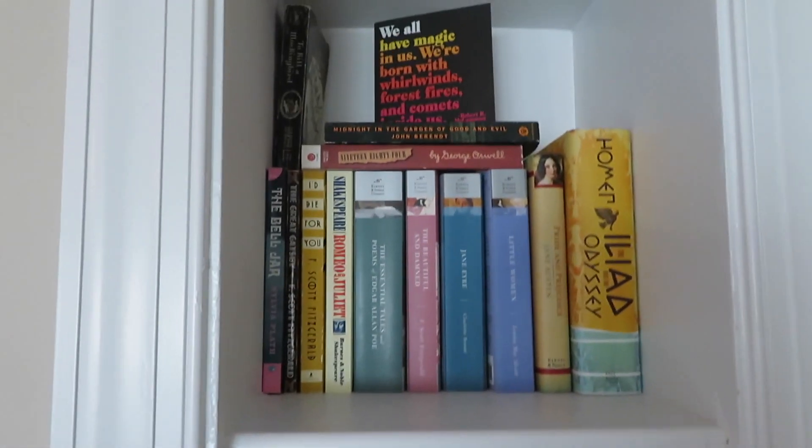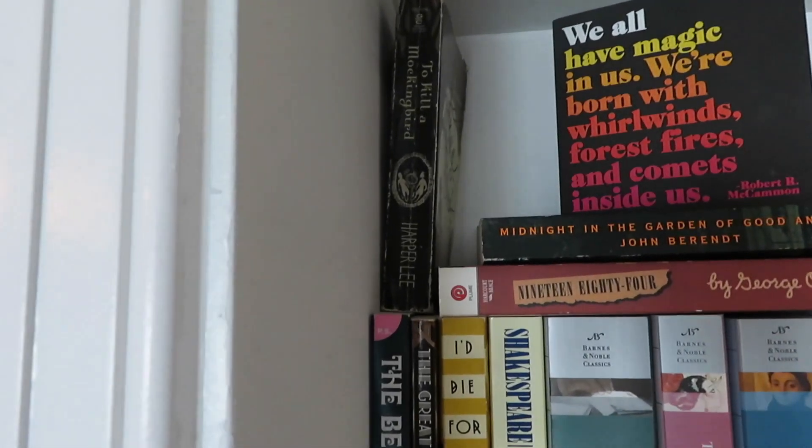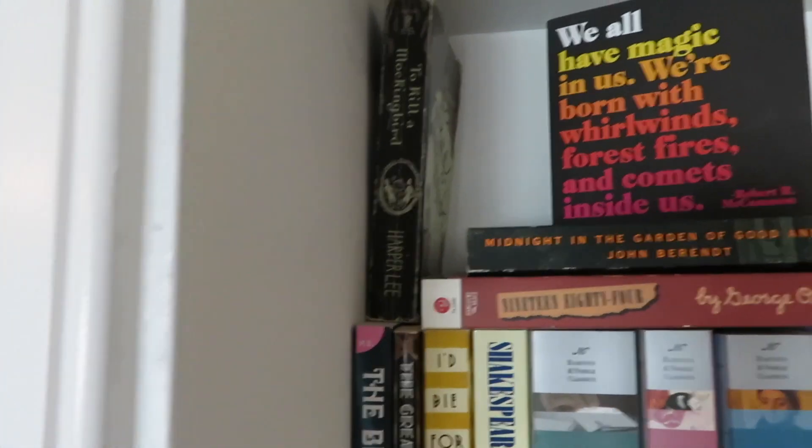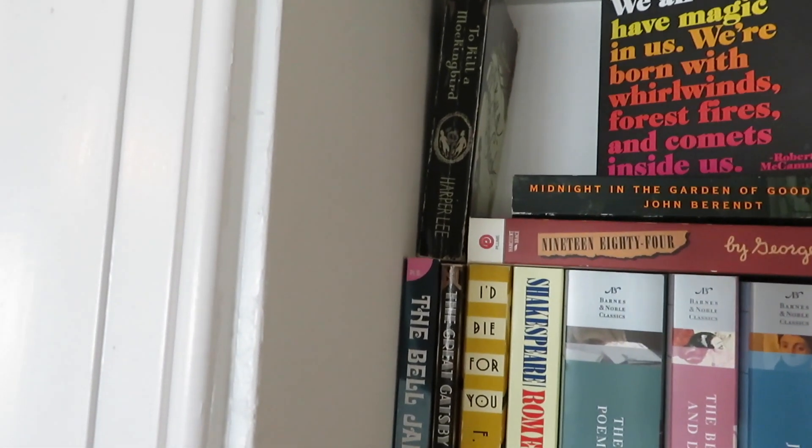So I'm going to start with the top, which I call my classics section. The first book — if you can really see it — is To Kill a Mockingbird by Harper Lee. That is my copy that I had in high school when I read it the first time. I really enjoyed it and would love to read it again.